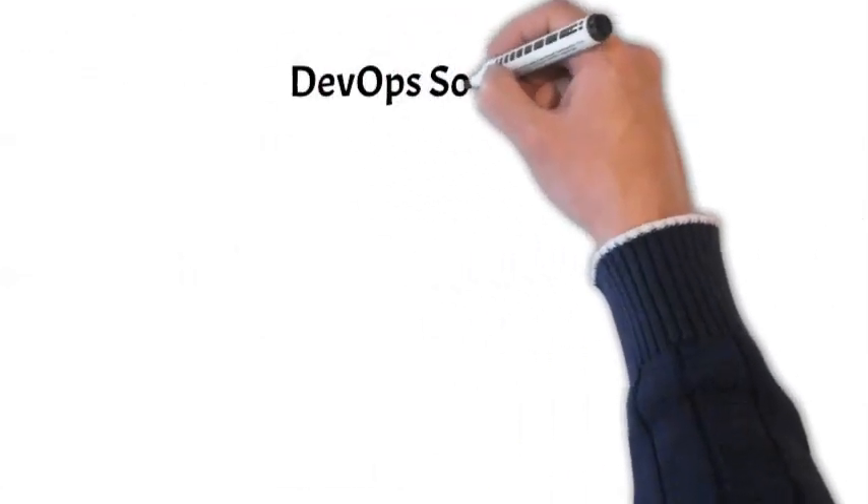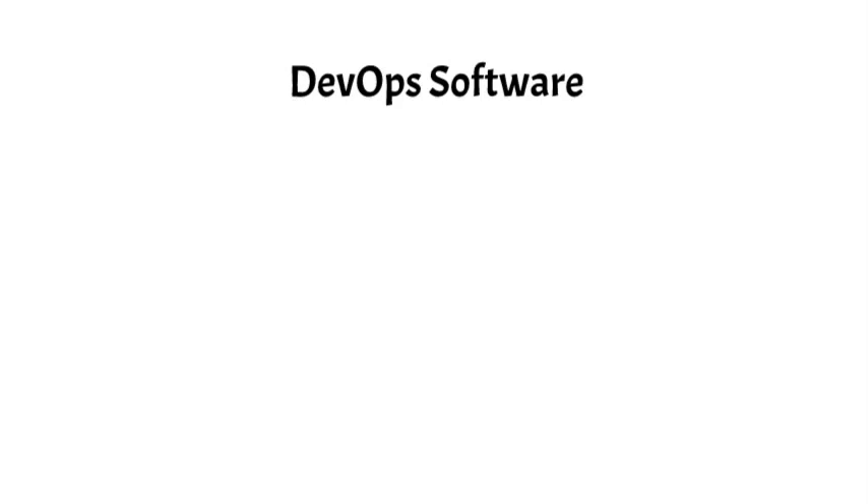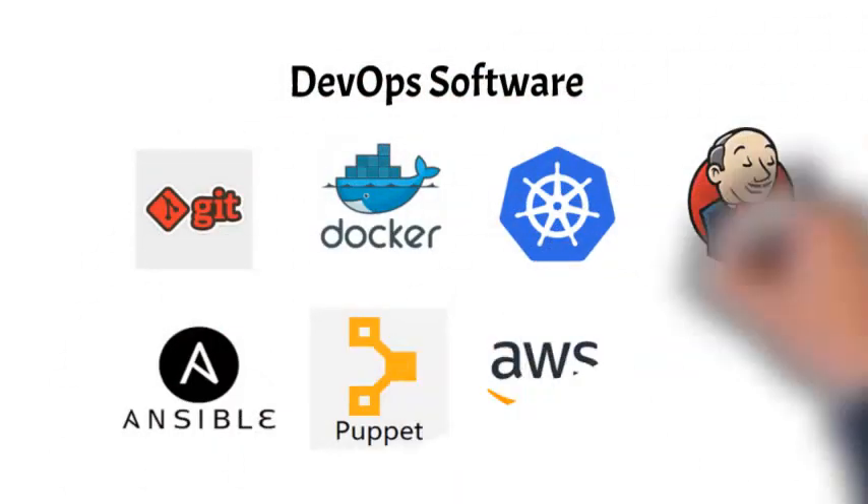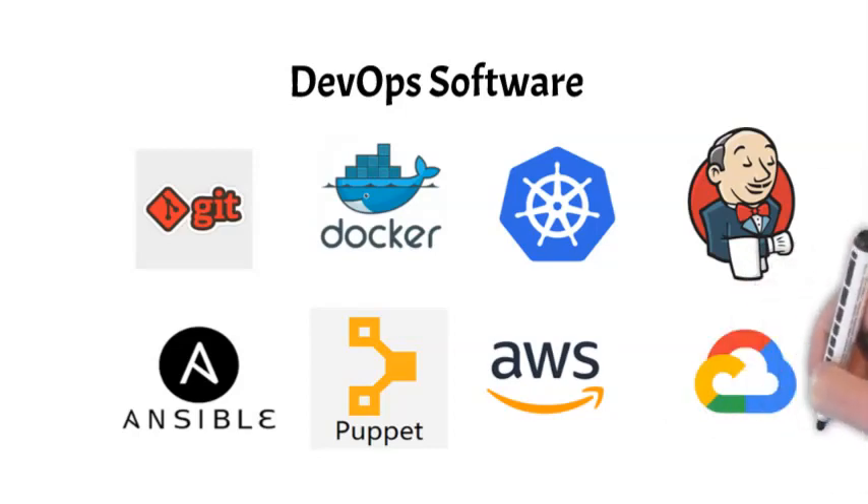Finally, let's briefly look at DevOps software. These tools are available from many sources, some of which are open source. Here is a sampling of the most popular choices: Git, Docker, Kubernetes, Jenkins, Ansible, Puppet, AWS, and Google.